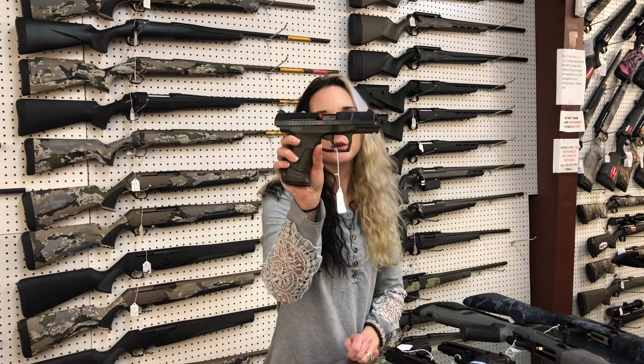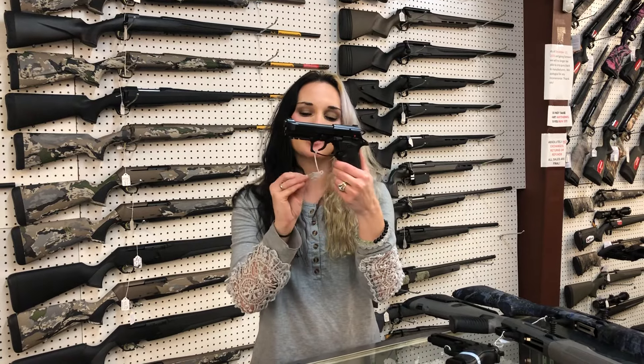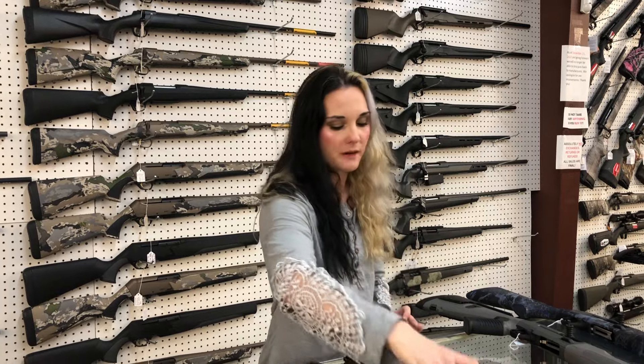Walther P99 Final Series 9mm, $695. Beretta ADX, little .380 here, she's going to be $715. Beretta M9 22 Long Rappel, $425.